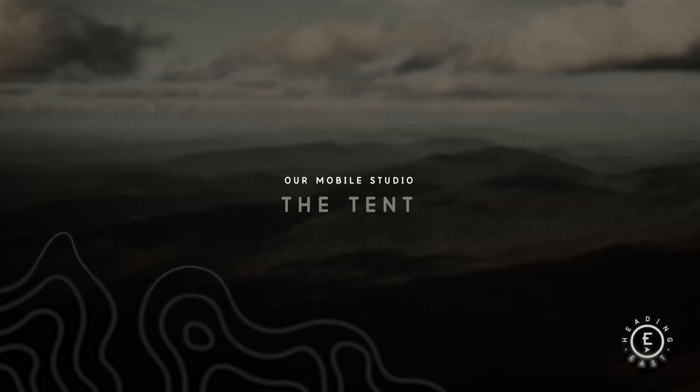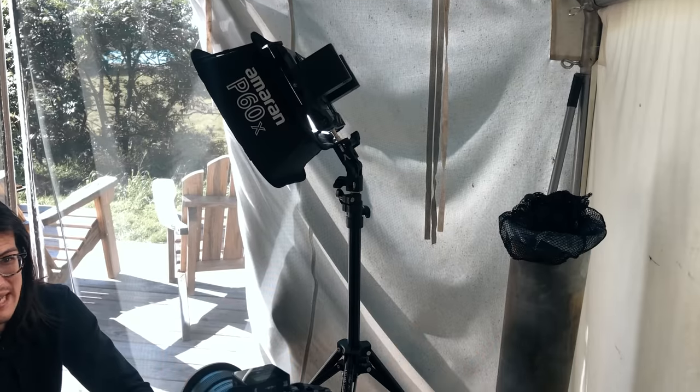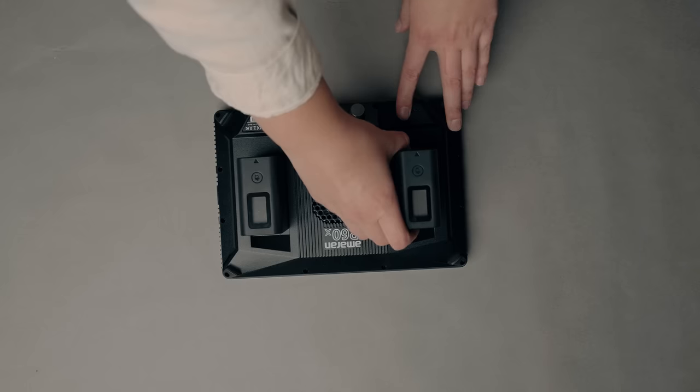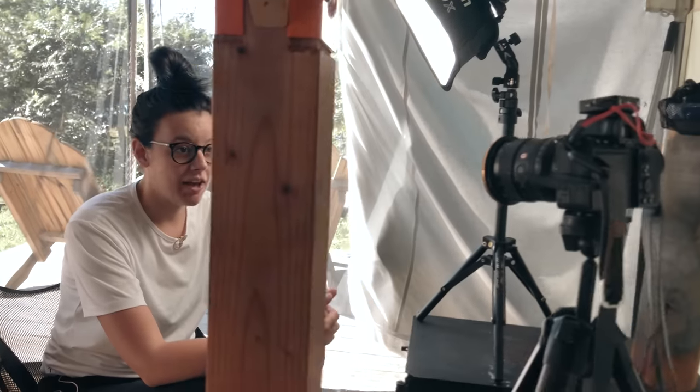The last setup is the tent shot. The coolest part about the P60X is that it can take Sony NPF batteries, so we were completely off grid with no power and were able to power the light with those batteries. We were shooting our debriefs inside the tent during the day, so there was a lot of light but shadows on our faces. We added a fill light inside the tent, which made the shot look more dynamic because we were able to balance the exposure with what was happening outside the tent.